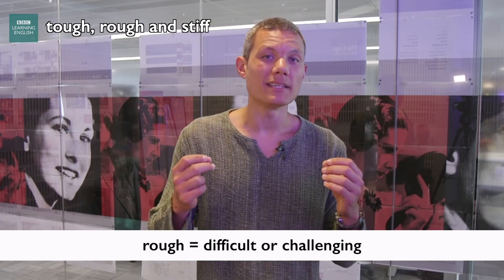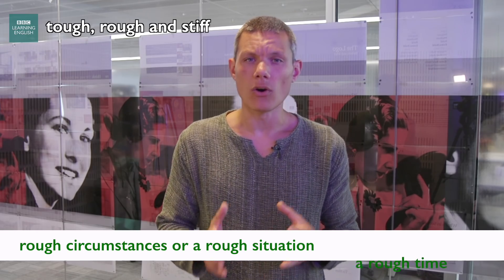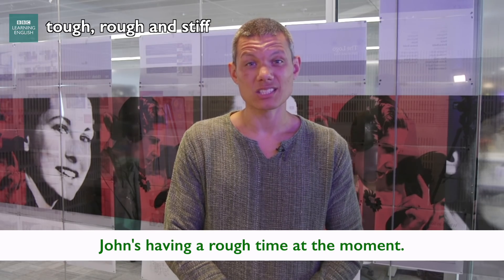Rough can also mean difficult or challenging. We can talk about rough circumstances or having a rough time. For example, John's having a rough time — he just lost his job.